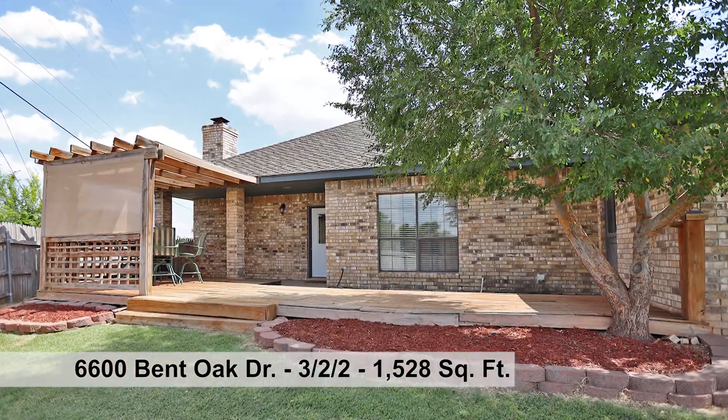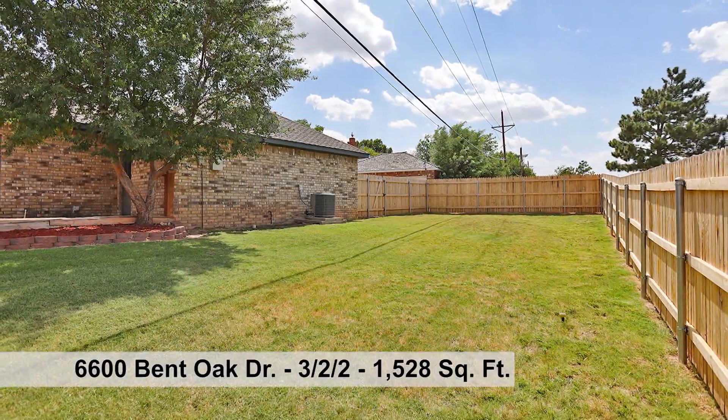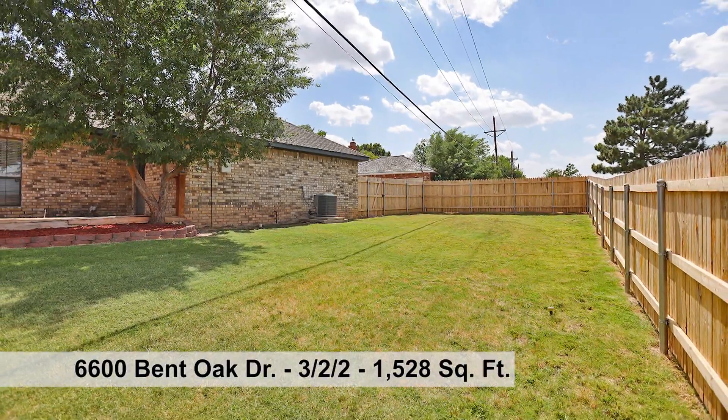The backyard has a deck complete with pergola. This provides the perfect spot to relax. Don't miss out on this one.